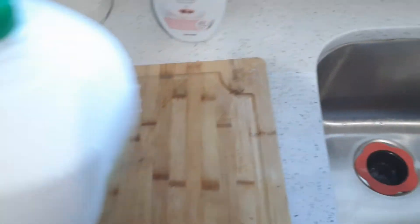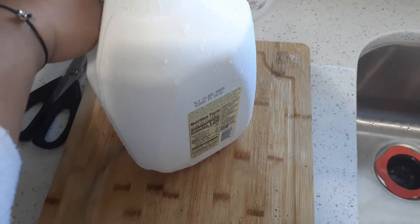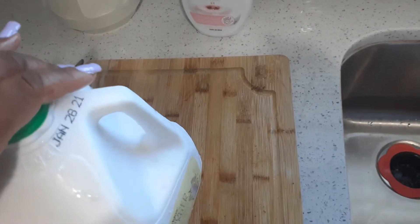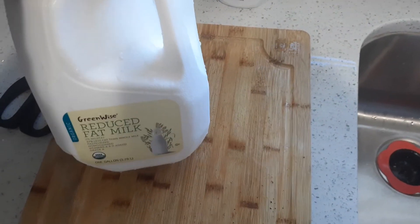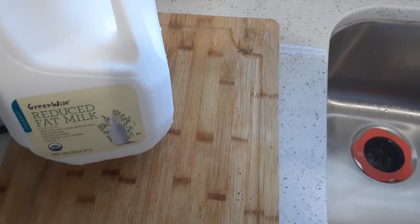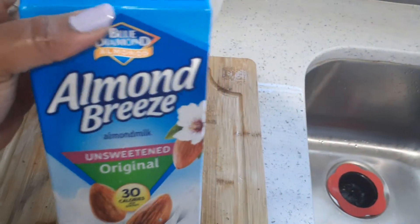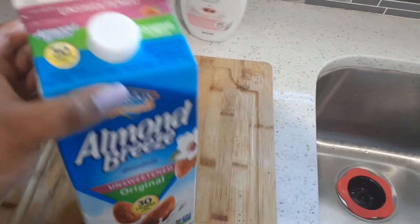I got the organic milk — this is the gallon. It is supposed to be 2%. Looking at the packaging — okay, it's reduced fat milk. Then I got the almond milk, unsweetened original.